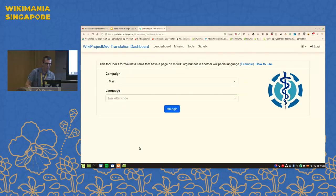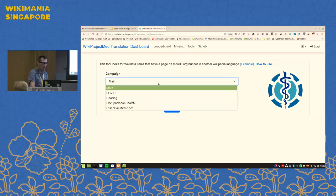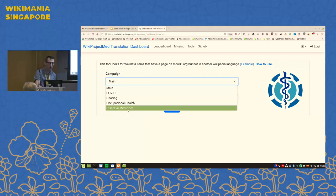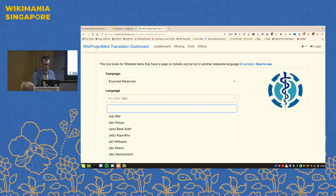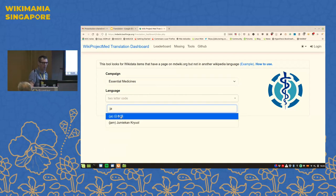Basically, what we see here is we have campaigns, and the campaigns are based on categories that exist within MDWiki. We have our main campaign, a campaign related to COVID, a campaign related to hearing which we're working on with NIOSH, and a campaign on essential medicines with the World Health Organization. You can pick one of these campaigns — say, essential medicines — and then put in your two-letter language code, like Japanese for example. Oh, I need to log in.